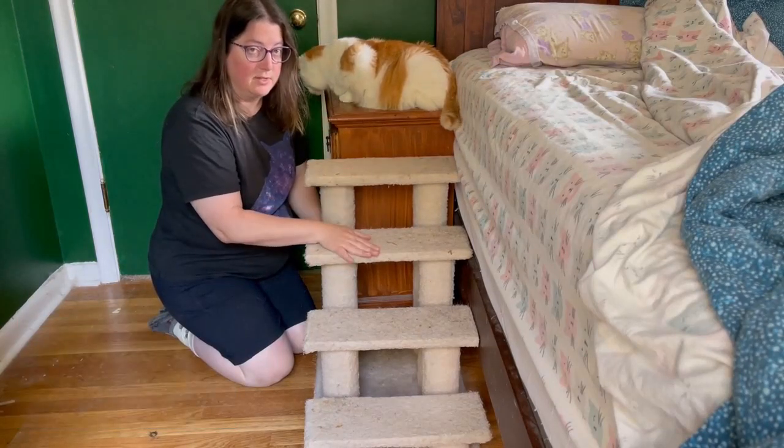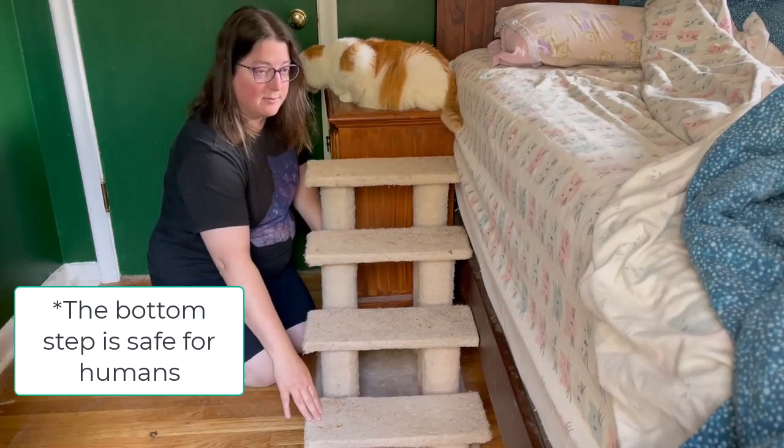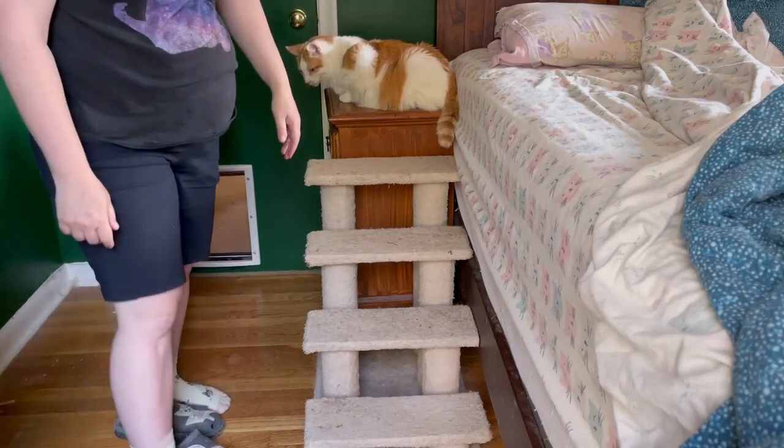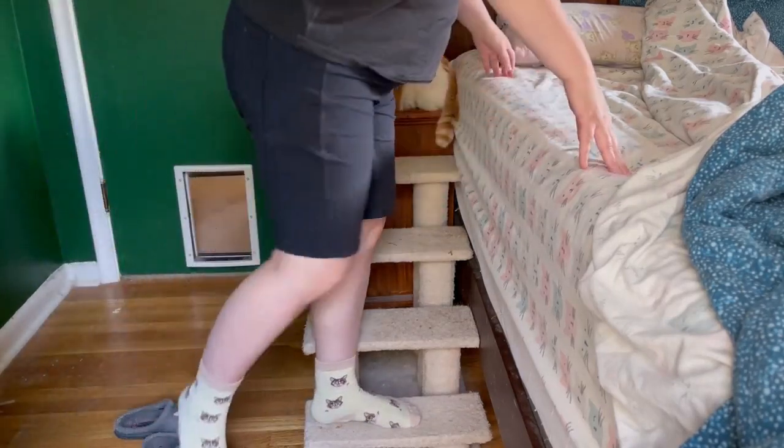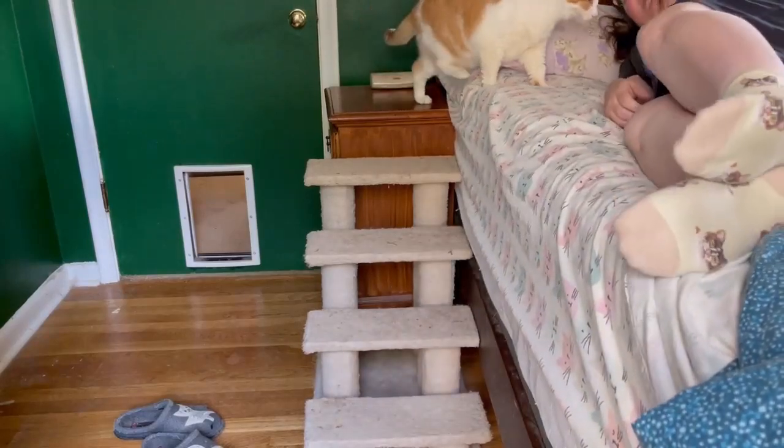One thing I do like about this is it's strong enough for humans, so I can actually step on the bottom step to help me get into the bed too. The cats use this every single day to get into the bed. Buster likes to sleep with me in the bed.